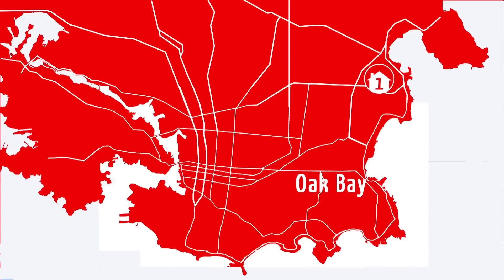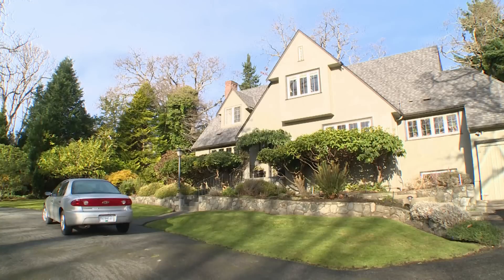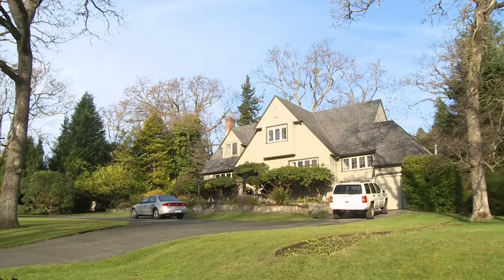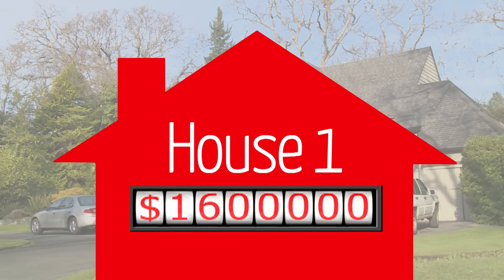We're back in Oak Bay at our first house, which is a partially updated heritage home built in 1932. This 3,700 square foot home sits on an almost half-acre lot with views of the ocean — something that's very important to the Taylors. Listed at $1.6 million, this house could be a great option.